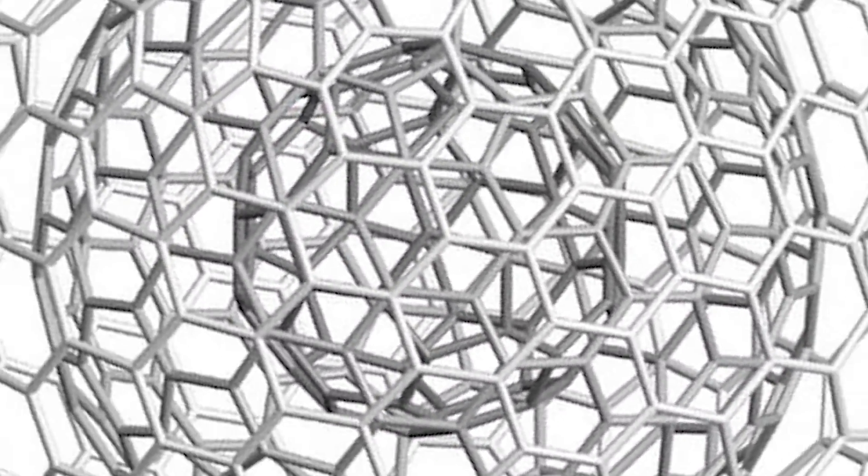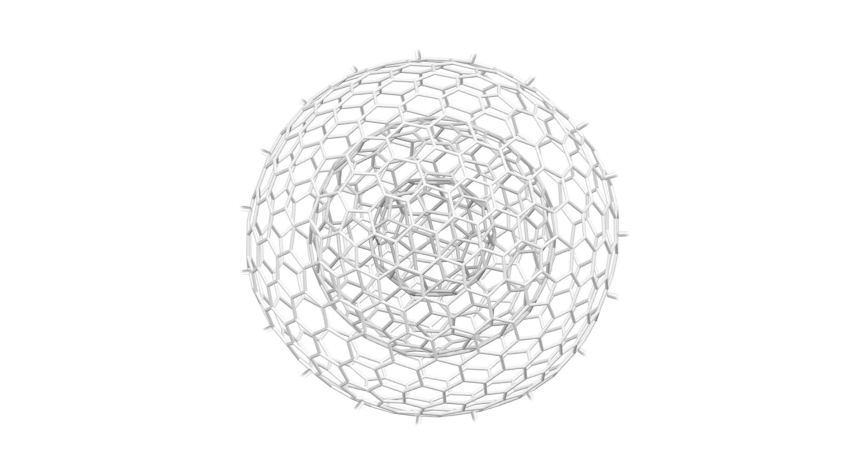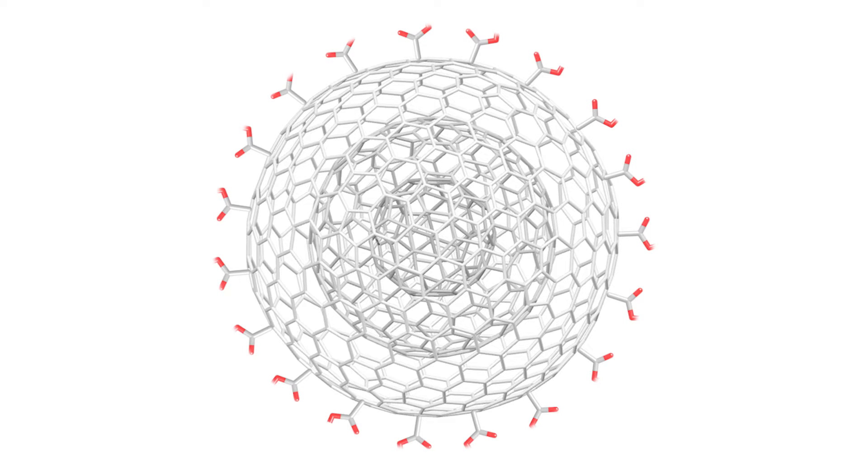I'm Marco Frasconi and I'm a member of the Nanocarbon Materials Laboratory at the Istituto Italiano di Tecnologia. We develop a novel fluorescence probe based on carbon nano-onions for cellular imaging. First of all, we chemically functionalize the surface of the carbon nano-onions by oxidation of the defect of those carbon materials by chemical oxidation.